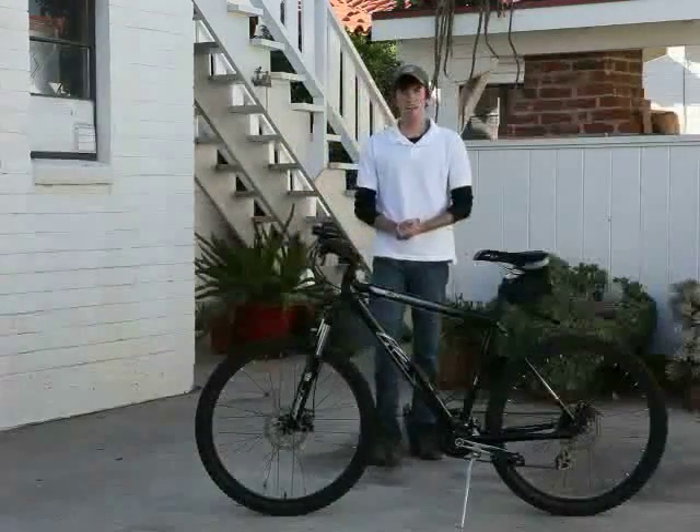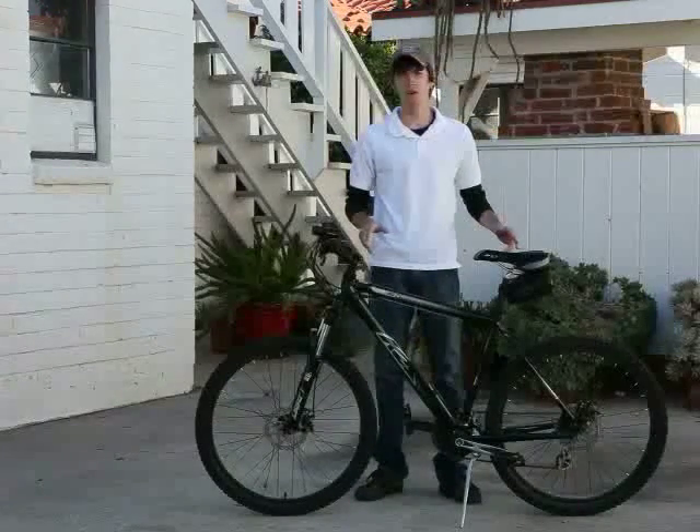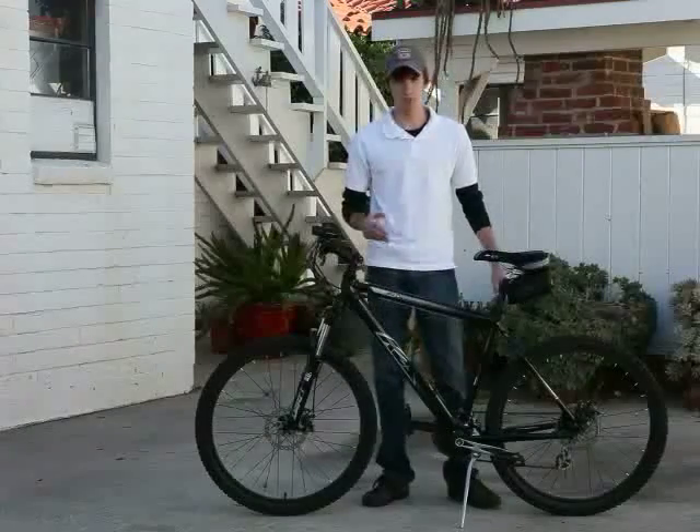Hi guys, my name is Ryan Higdon and up for sale we have the 2009 K2 Z4.4 Hardtail Mountain Bike. Let me go over the key features with you.